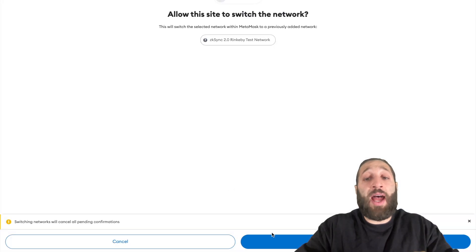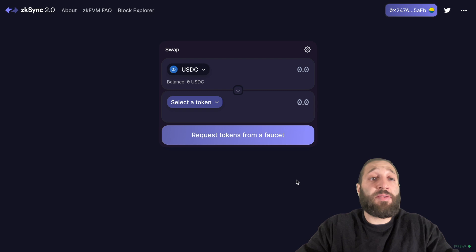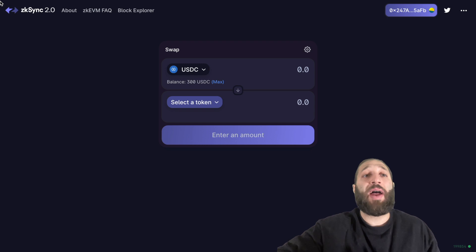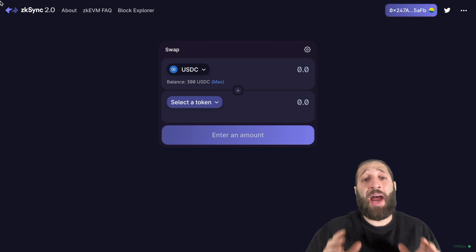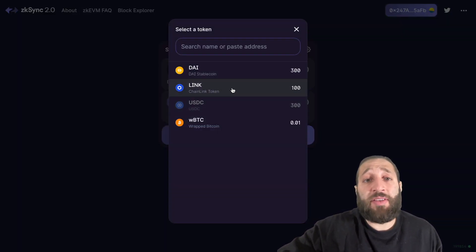We'll launch the app right now and we're going to switch networks to the ZK Sync test network. Now we're on a test network, so everything here is not real funds. To request tokens from a faucet, please tweet from your account with the pre-populated text, which uses the hash of your wallet address to protect your privacy. I successfully tweeted that and now I got the testnet funds — $300 USDC. And I also got a few other coins: DAI, LINK, and WBTC.